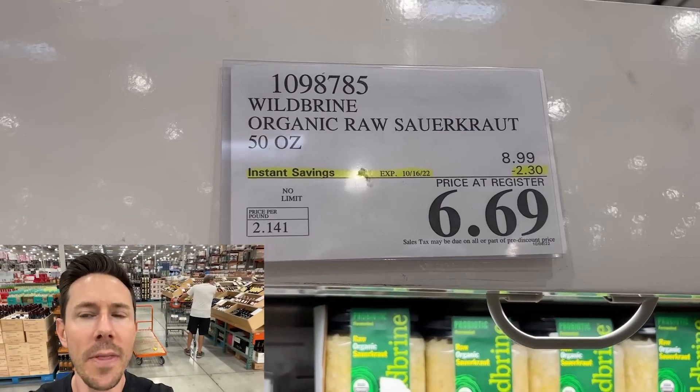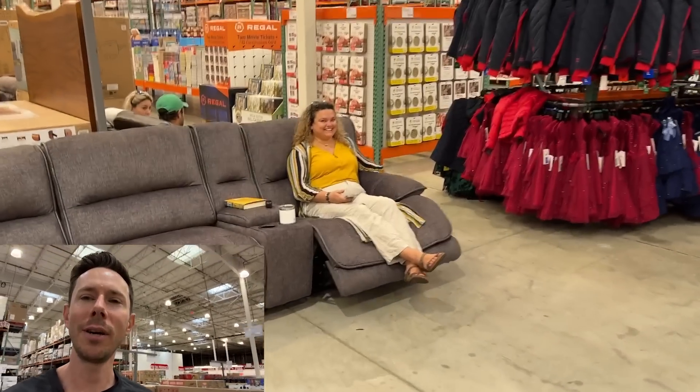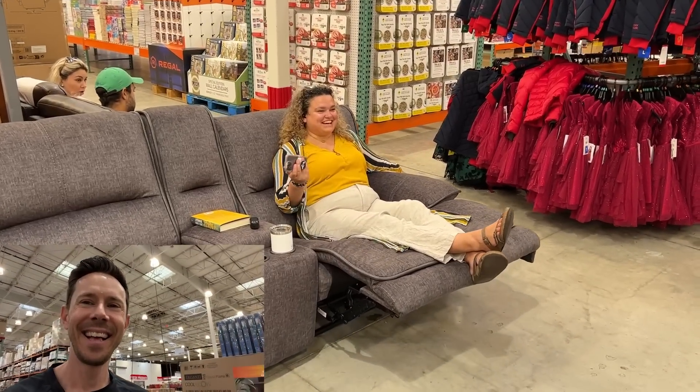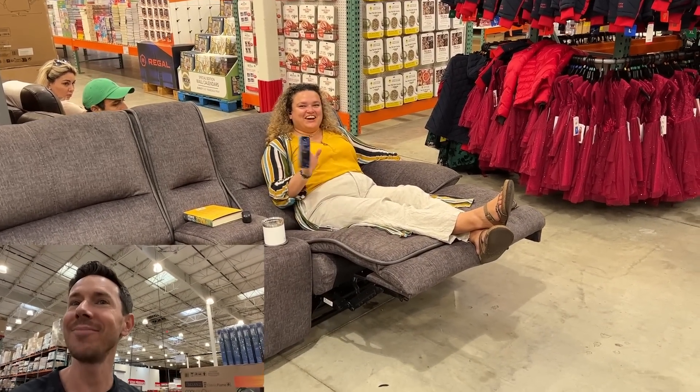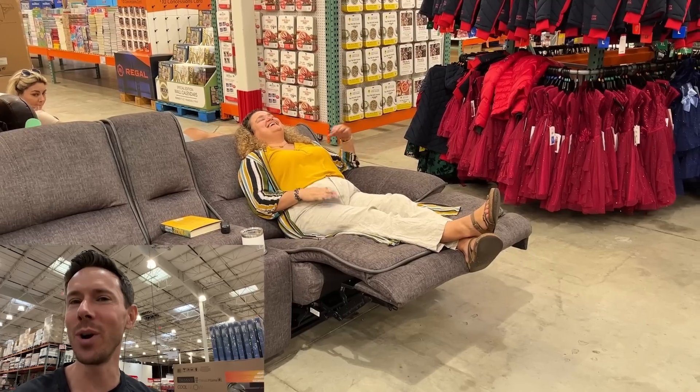I'll be getting one or two of these for sure, and at that price I think you should get one or two also. Lani wants to show you her favorite feature of the couch here — it wasn't working last time because they didn't have it plugged in, but now it is.